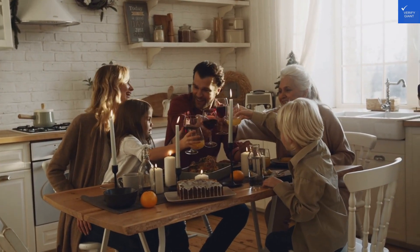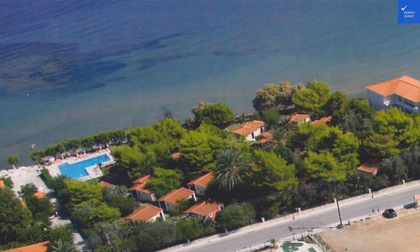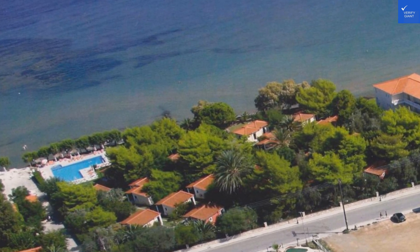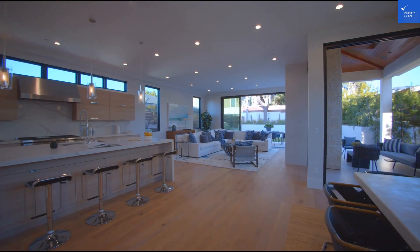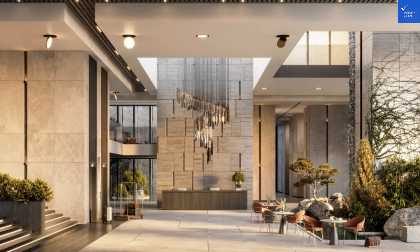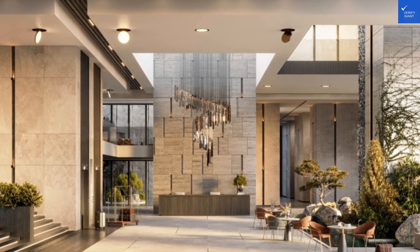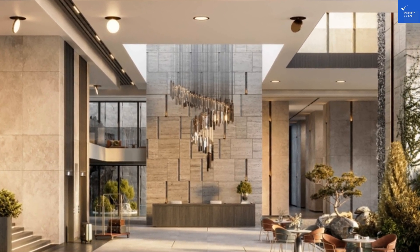Speaking of beach bars, let's not forget the amenities. Mimosa Beach offers a delightful swimming pool, the perfect place to cool off after lounging in the sun. Not to mention the beach bar, where cocktails and good vibes flow as easily as the Aegean breeze. The hotel's garden, adorned with pine trees, creates a serene atmosphere that will have you channeling your inner Zen master.